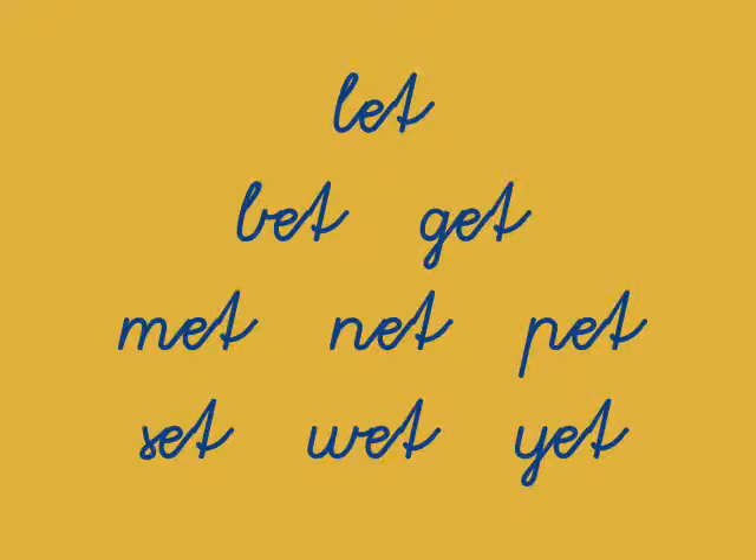And then we have the large word family of Let: Let, Get, Met, Net, Pet, Set, Wet, Yet.